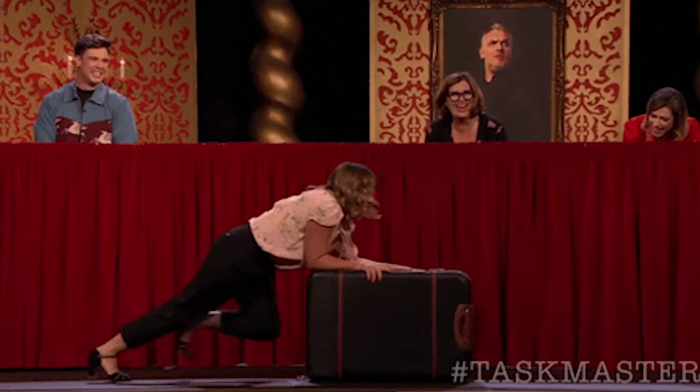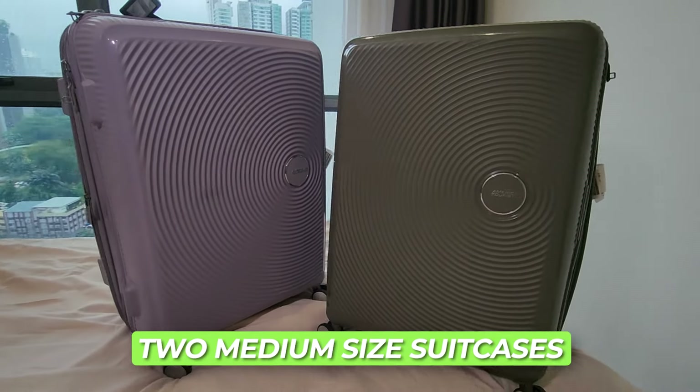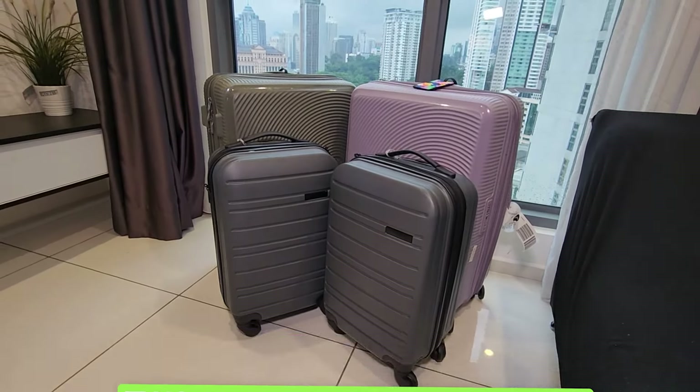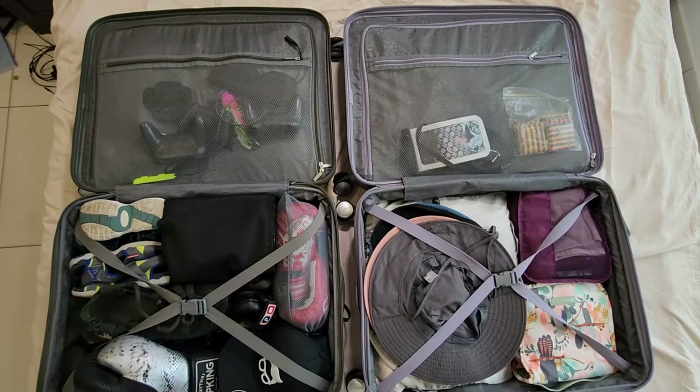One of the first places we learned trial and error was with the weights of our suitcases. As a family of four we carry two medium-sized suitcases — they're 60 centimeters — and we have two carry-on hand luggage, just standard small rectangular hand luggage. We are fitting a family of four's worth of stuff into those suitcases.